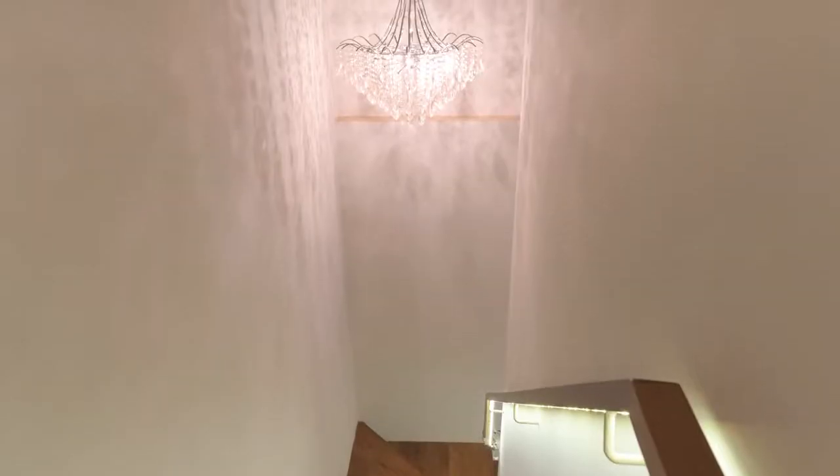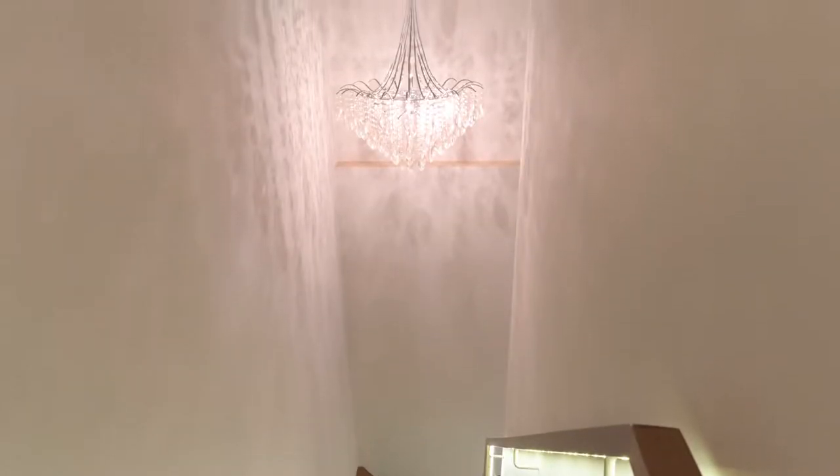Before we head up to level 2, our unit is centred by this centrepiece chandelier fixture which adds a luxurious atmosphere to this unit.